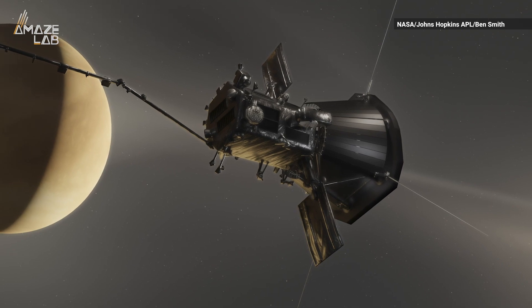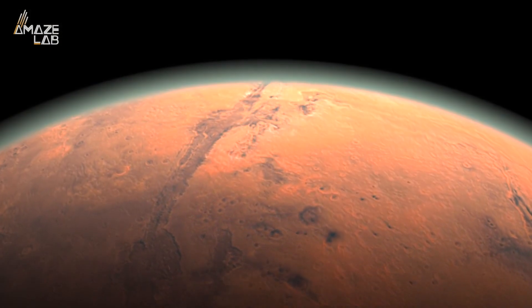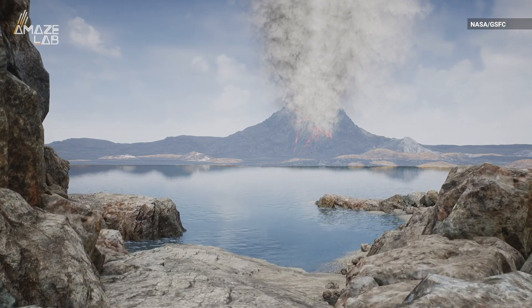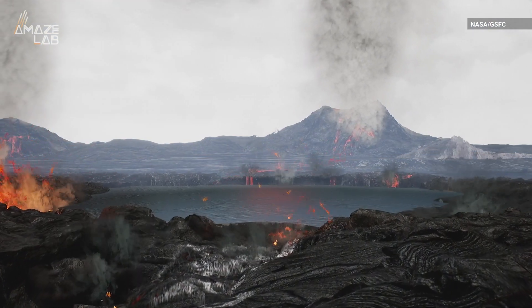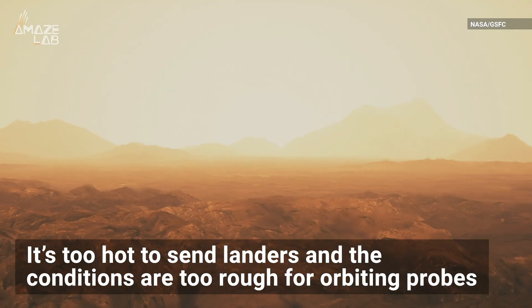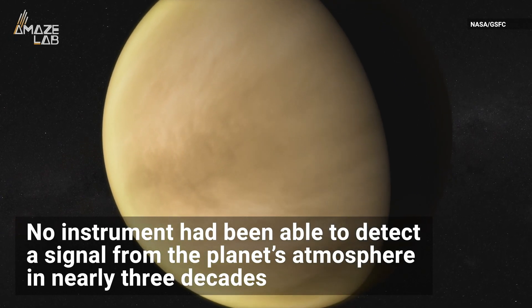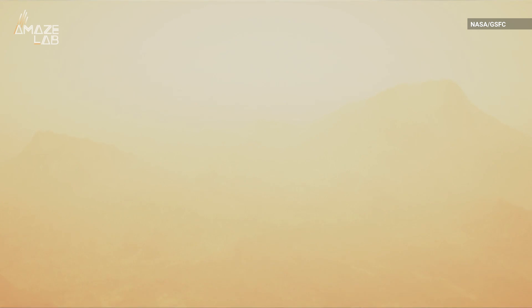NASA's Parker Solar Probe detected a low-frequency radio signal when flying by Venus, which means that Parker skimmed through the ionosphere, a layer of Venus's upper atmosphere. Scientists and astrobiologists have always been curious about how Earth and Venus developed into such different planets despite having so many similarities. But it's too hot to send landers, and the conditions are too rough for orbiting probes. No instrument had been able to detect a signal from the planet's atmosphere in nearly three decades until July 2020, when Parker dipped 517 miles above Venus's surface to use the planet's gravity to continue its mission to study the Sun.